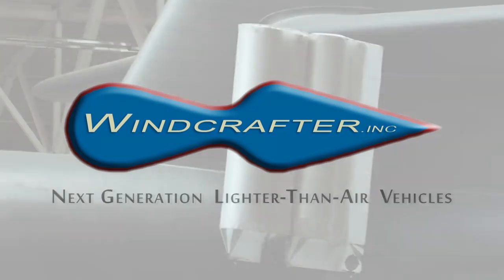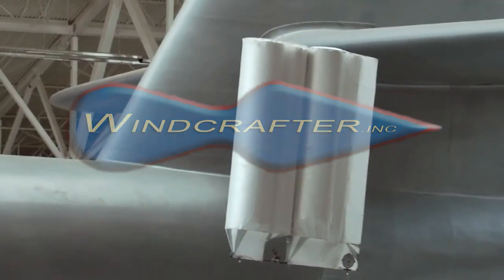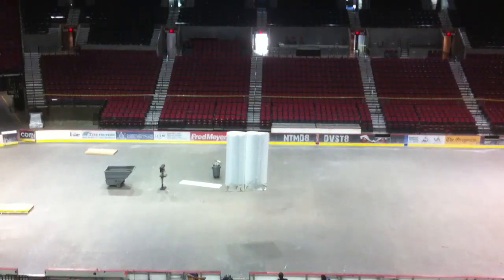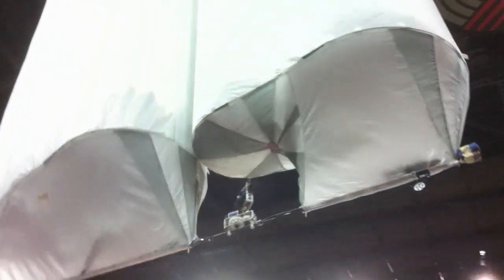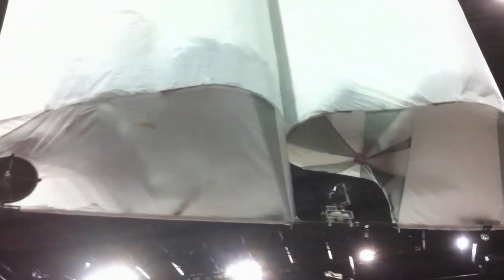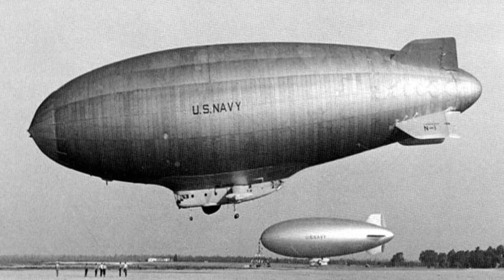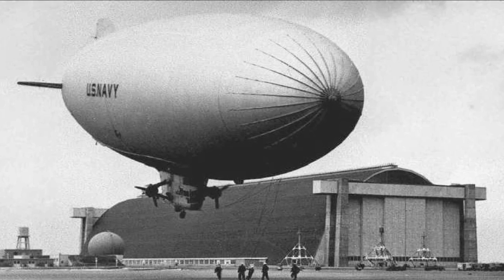WindCrafter's Karangi Foil technology is part of the next generation of lighter than air vehicles. LTA, or lighter than air, flight is among the oldest flying technology on the planet and one of the least exploited.